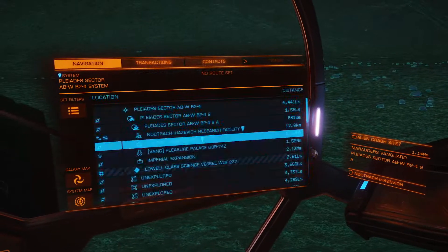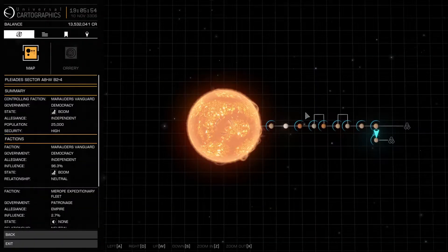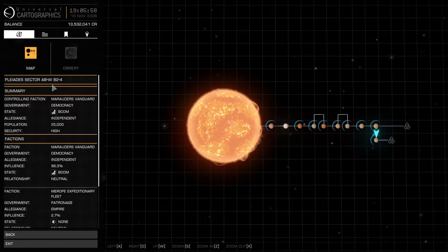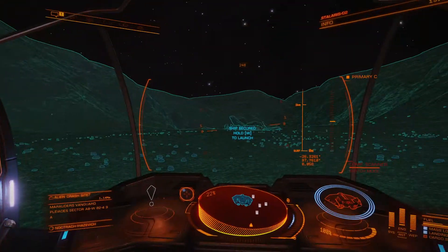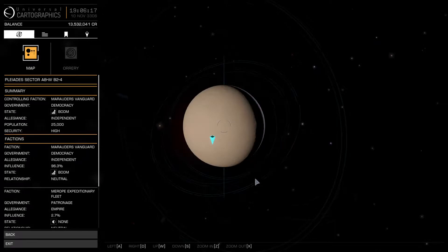Our current location — I'll show you right now — we're currently in the Palladi Sector Alpha Bravo / Bravo 2-4, and we are currently on planet 9A. What we did to get here: if I go back into the system I'll show you where you go to the surface view.